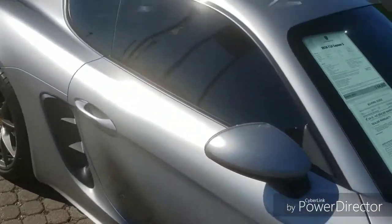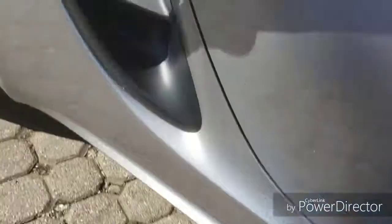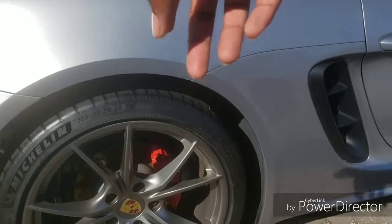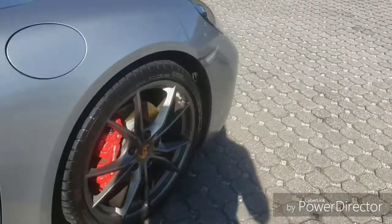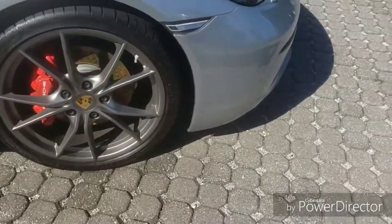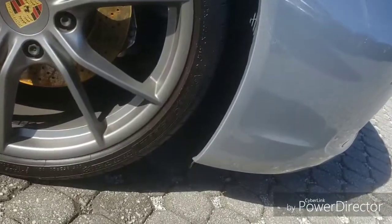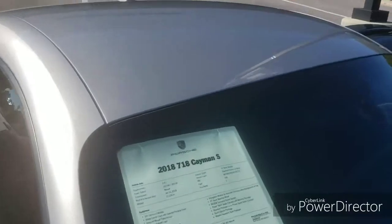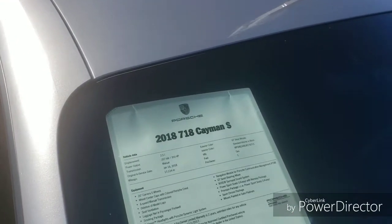I remember these 718s. That's a big little vent right there. This baby's got big rotors. 265, 35, 20 in the rear and 235, 35, 20 in the front. $64,000 — this one is much more affordable. See, it's a little engine: 2.5-liter. It still got 350 horsepower. Manual transmission.